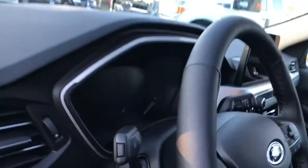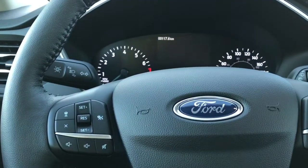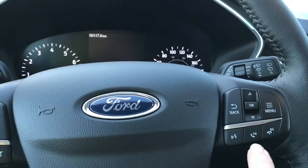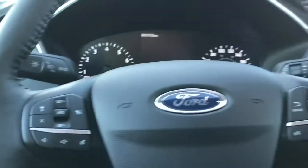The steering wheel can tilt and telescope, and on the face of it is your adaptive cruise control with stop and go, volume control, menu, as well as the SYNC voice activated system. You also have lane keeping — that's your little vehicle icon in between the dotted lines. And this is a push start.